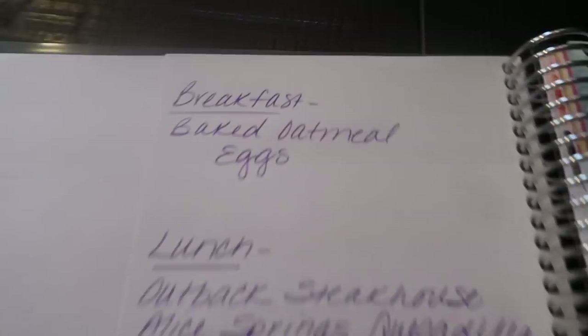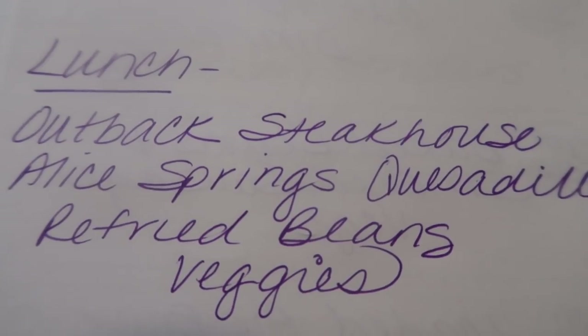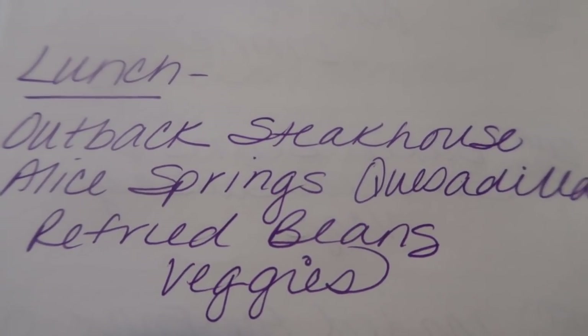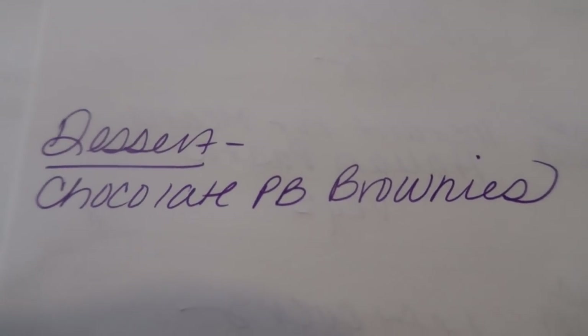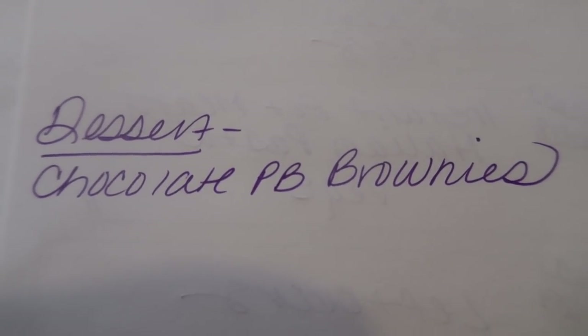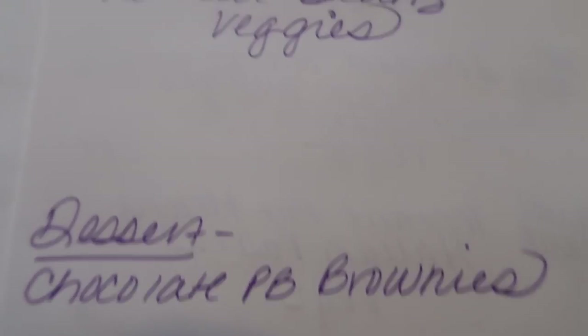On the flip side is where I track my meal prep. This week for breakfast I'm making baked oatmeal with eggs — I'm excited to show you that recipe. For lunches I'm making copycat Outback Steakhouse Alice Springs quesadillas paired with refried beans and veggies — stay tuned for meal prep on that. And for dessert I'm making chocolate peanut butter brownies. You are going to die when you see how low the smart points are for a chocolate and peanut butter brownie.